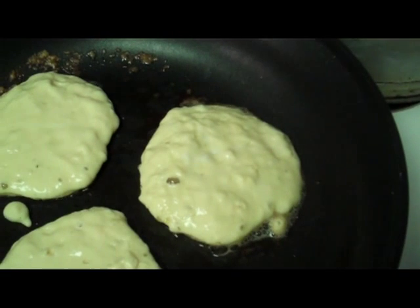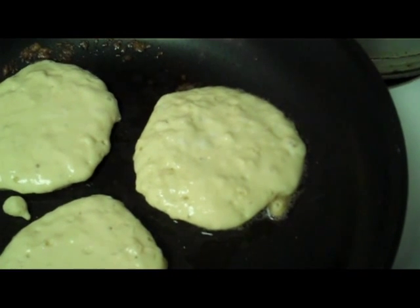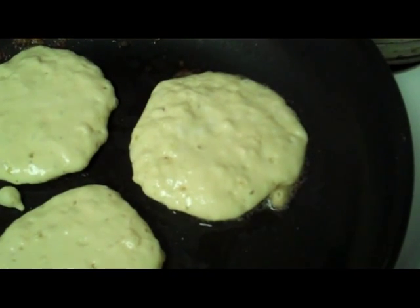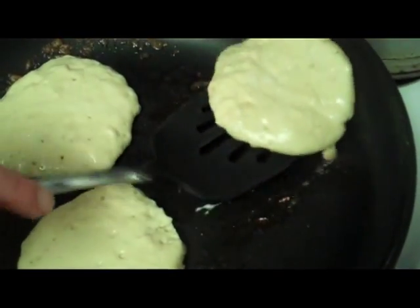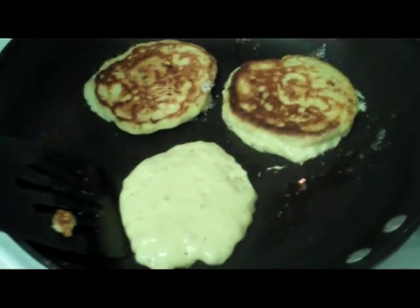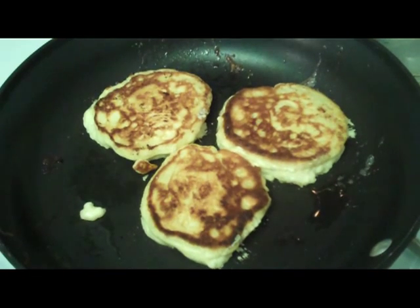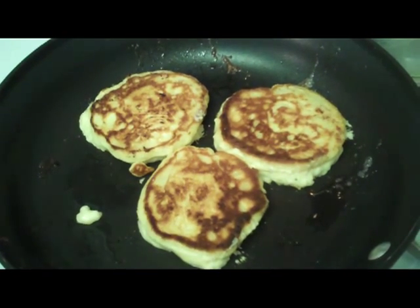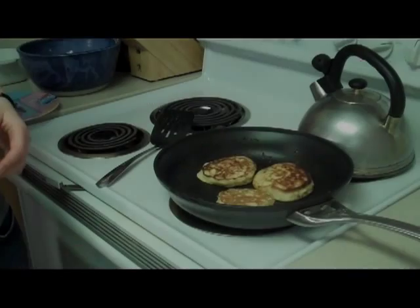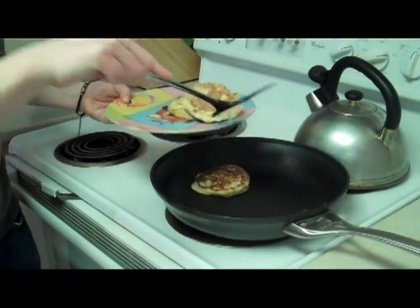After a minute or two, you should start to see bubbles appearing and popping on the surface of the pancake. Once you see those bubbles appearing and popping, you can flip the pancake over. Once you've flipped the pancake, again leave it alone. If you pat or press down on it, you will push out the carbon dioxide bubbles and your pancake will not be as fluffy as it could have been. After another minute or two, go ahead and take the pancakes off the heat, put them on a plate, and you're ready to enjoy them.